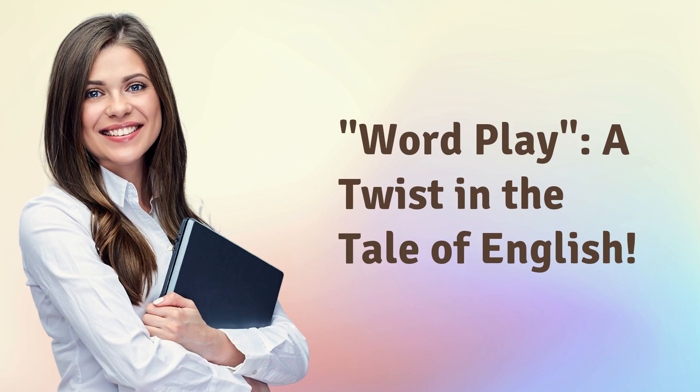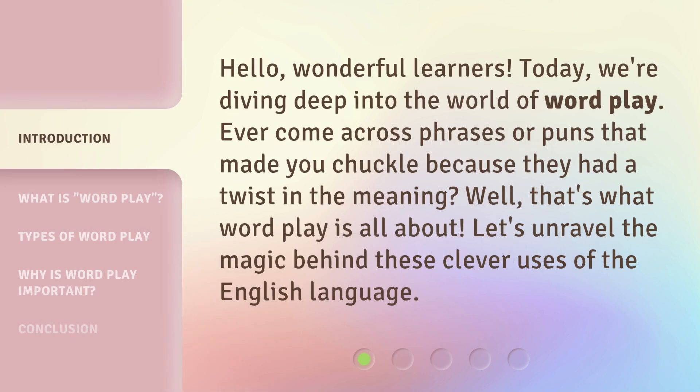Wordplay: a twist in the tale of English. Hello, wonderful learners. Today, we're diving deep into the world of wordplay. Ever come across phrases or puns that made you chuckle because they had a twist in the meaning? Well, that's what wordplay is all about. Let's unravel the magic behind these clever uses of the English language.